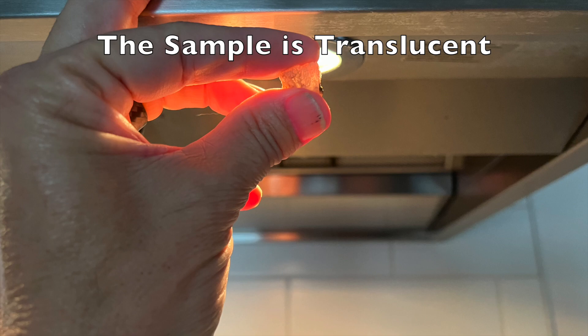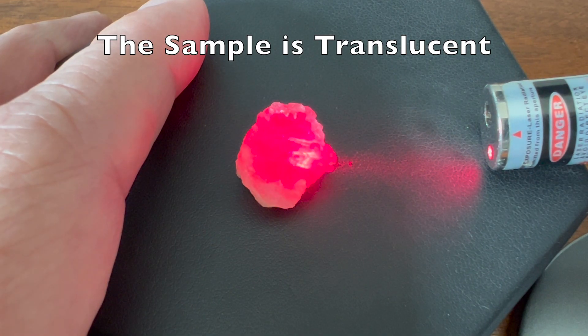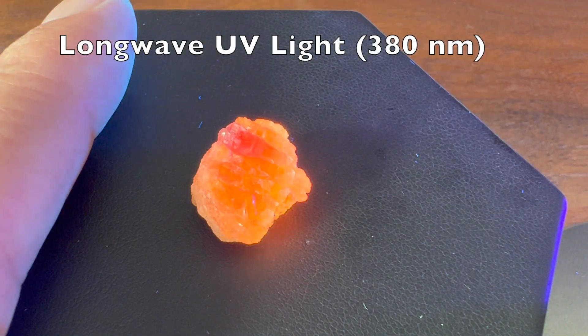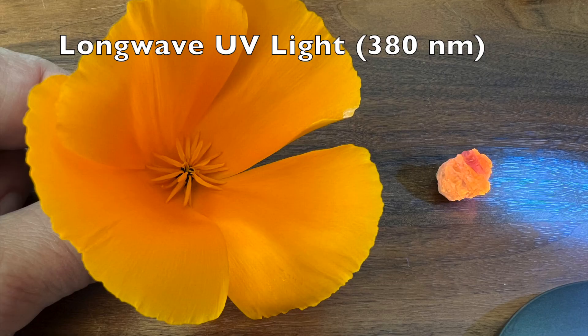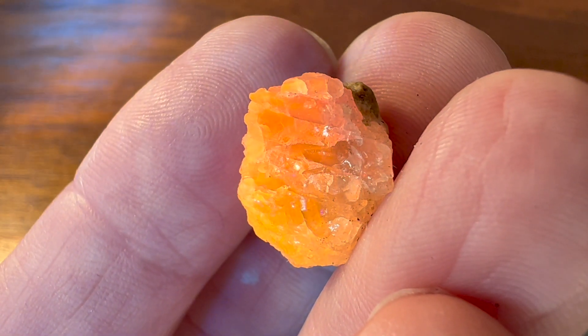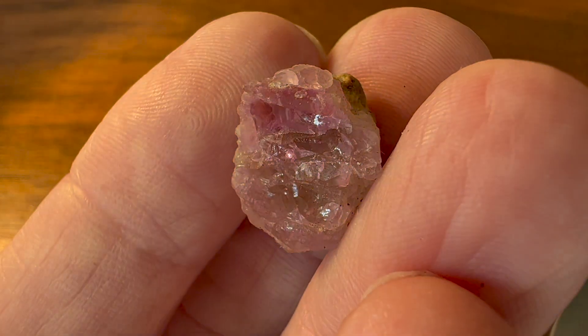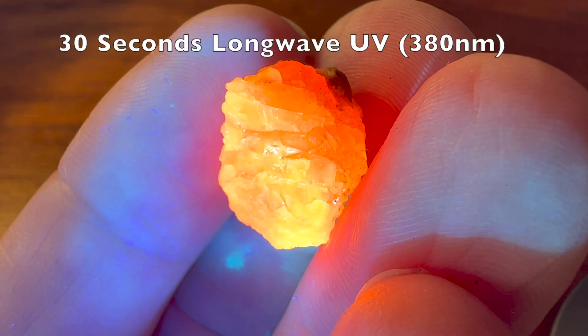The sample is translucent in indoor light, white light, as well as red and green laser light, but with exposure to long-wave UV, it fluoresces a beautiful bright California poppy orange color. Within seconds, the exposure causes the cream-colored sample to begin to shift to a violet and then a deep purple color when seen in white light.